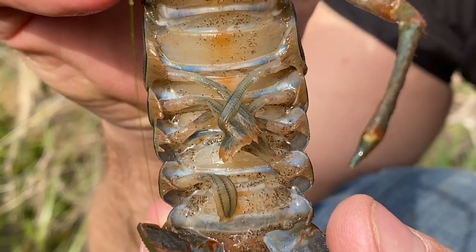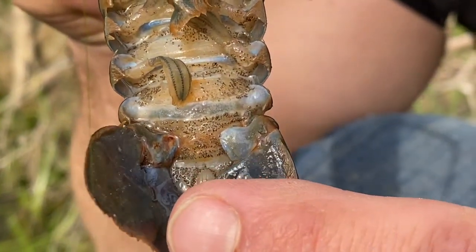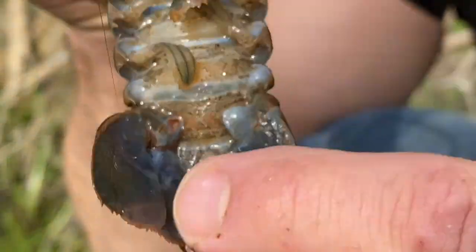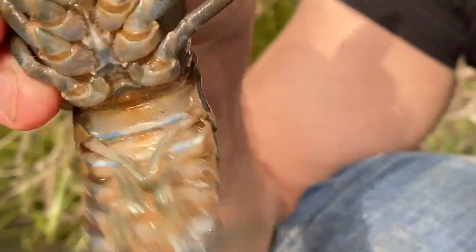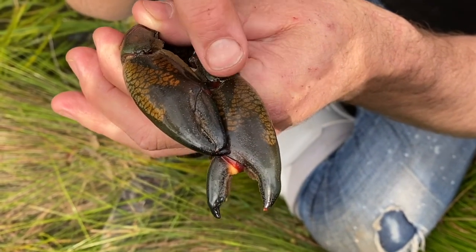Even human beings eat yabbies. But have a good look at the adaptations — look at the flippers on the end of their abdomen for propelling themselves through the water. You can see how it belongs to the phylum Arthropoda. Can you see the segmented legs?